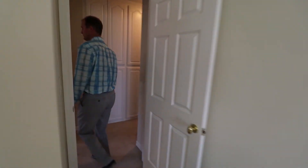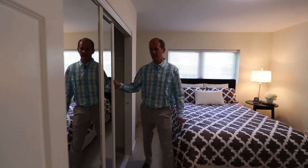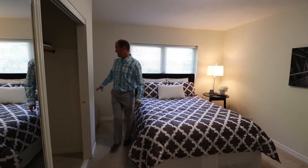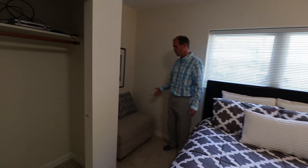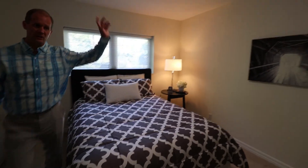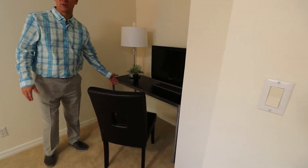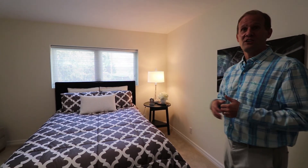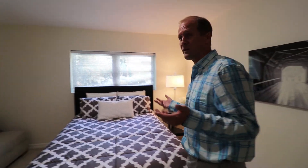Now we go to bedroom number two. You've got mirrored closet doors and great closet space. Back over here, there's another spot that could easily be a desk space or sitting area — we've created it as a home study area, which is great since kids are studying from home. It's mid-October and we've got the air conditioning going, staying nice and cool. Great space overall.